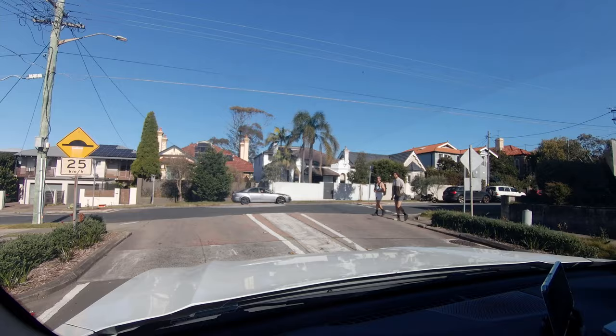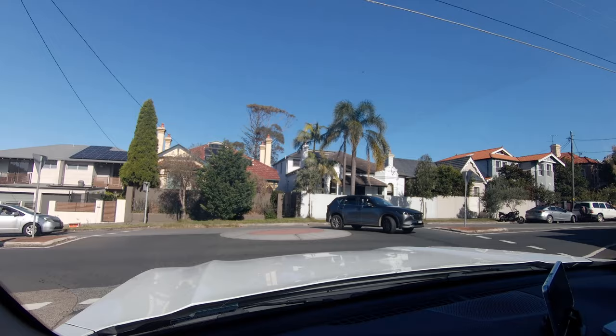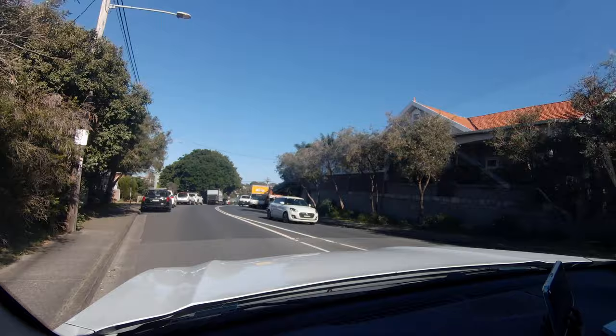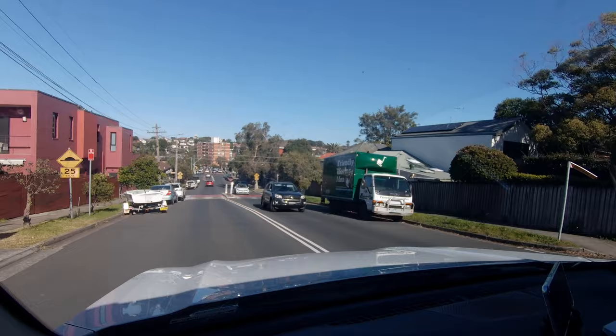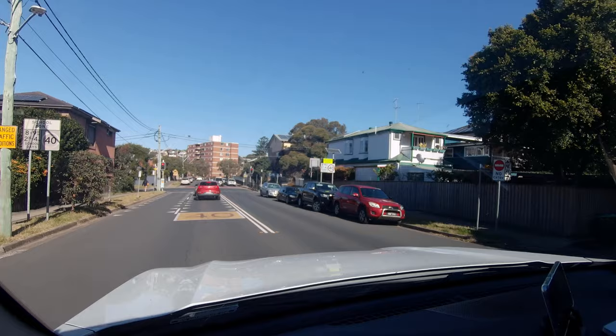One thing that does bother me: I previously had complaints about the dual-clutch transmission in the MG HS. Here, it's an old-school six-speed automatic, which is much easier in stop-and-go situations — for example, going uphill and approaching traffic lights. The dual-clutch struggled in those scenarios; this one doesn't.